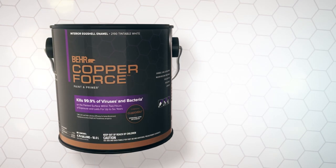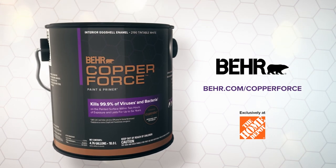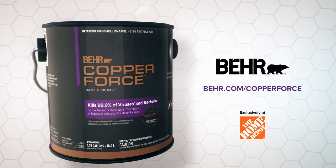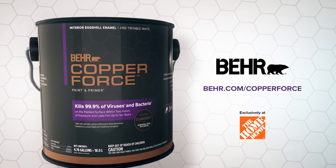Bear Copper Force Interior Paint redefines how paint protects. Contact a Bear Pro rep or visit bear.com/copperforce to learn more. Exclusively available on homedepot.com.